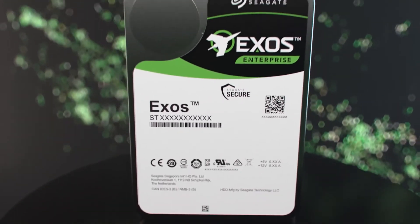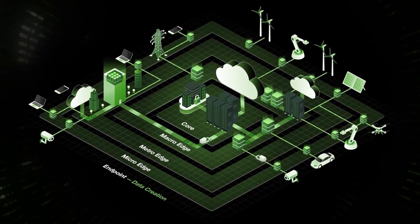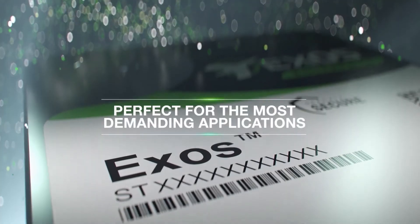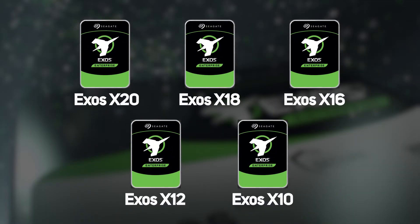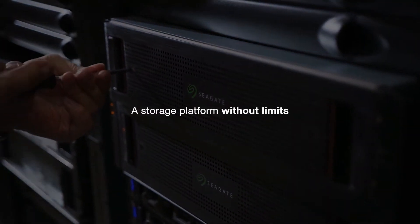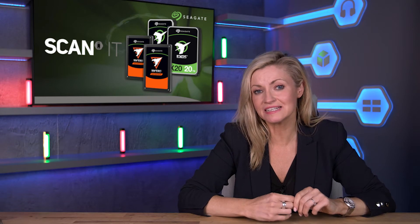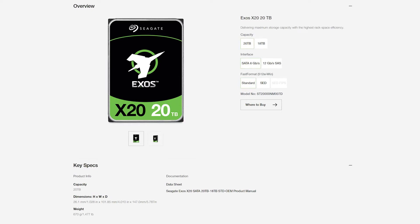Exos X drives are all about maximum performance, capacity and efficiency for cloud data centers. These drives are filled with helium, which is lighter than air. This reduces the friction inside the hard drive, allowing for higher capacities and longer operational life — as much as 10 times a standard air-filled desktop drive with around 20% less energy usage. The difference might be small comparing a single drive, but when you scale up to hundreds or thousands of drives in a cloud server facility, the difference really adds up. These are now available in a new 20TB capacity.